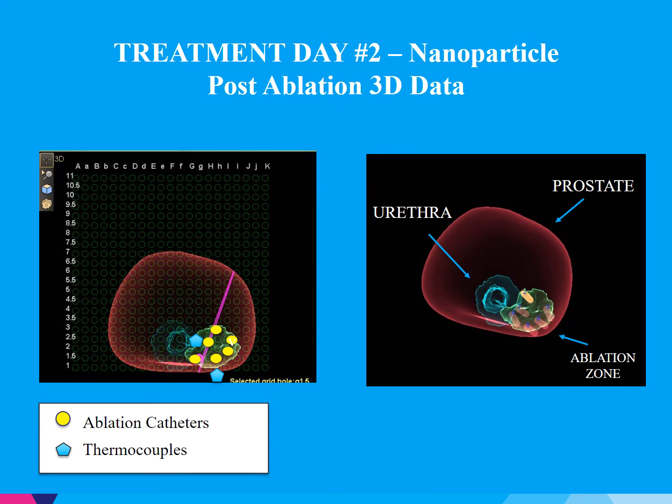Post-ablation, we're able to review our technique. On the left side of the screen is the 3D model overlaid with a transperineal grid. I've marked the areas where the thermocouples were placed, as well as the laser catheter placement during the procedure. On the right is the 3D model representation created by the fusion device. This shows the relationship of the prostate and the urethra to the lesion. The laser catheters are recorded in their exact 3D orientation, so after the procedure we're able to assess our ablation zones.